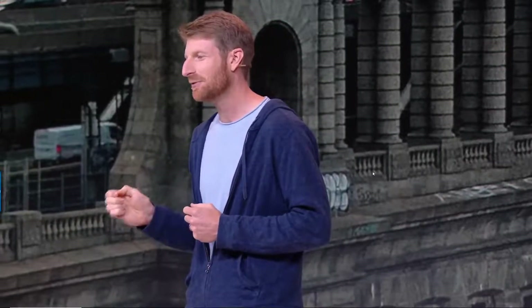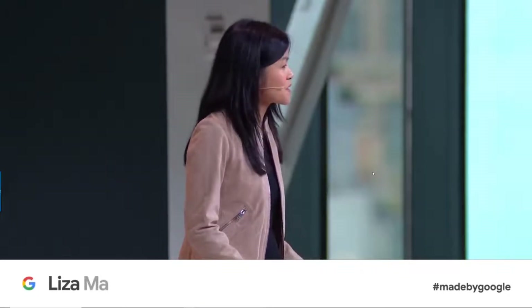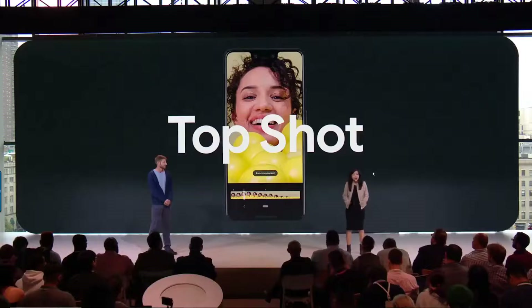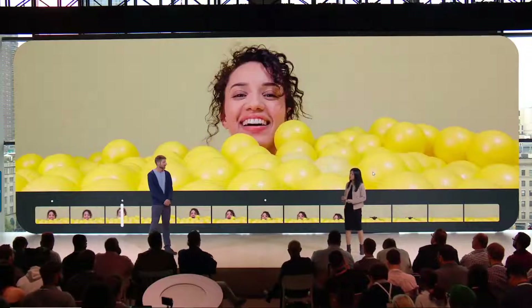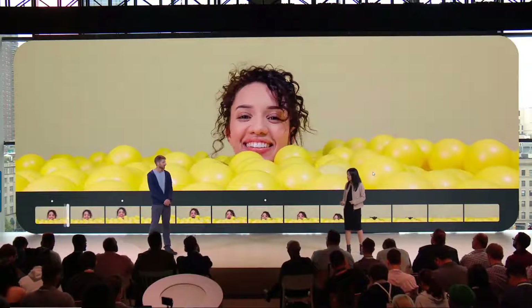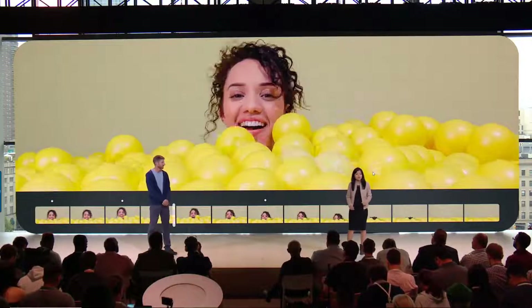We built Pixel Visual Core into Pixel 3, making the camera even faster and smarter to power new computationally-intensive features. No matter how great your camera is at capturing the finest details and reproducing the colors, you can still miss the perfect shot if you don't hit the shutter at exactly the right moment. Top Shot solves that problem. Top Shot automatically captures alternate shots in HDR+, so if your timing wasn't perfect, it'll suggest a better one. You can also scroll through the alternates and save one of those instead.